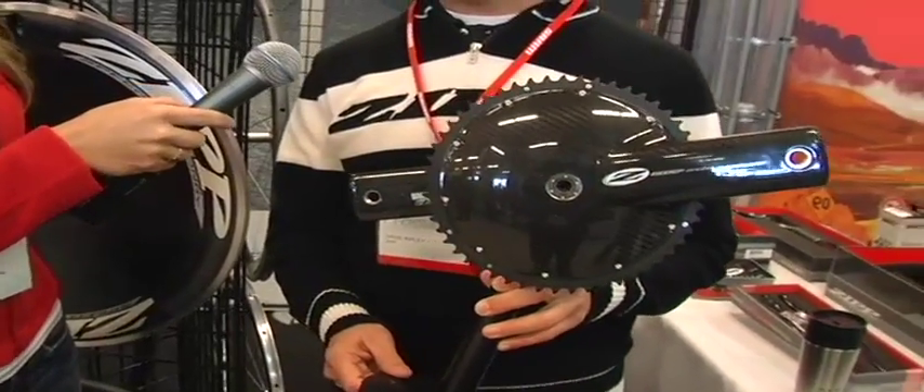And Dave, tell me what's new in 2009? I will start with what is arguably the most anticipated product on the market this year in terms of aero performance, and that is our Vuma Chrono, which is a time trial crank.